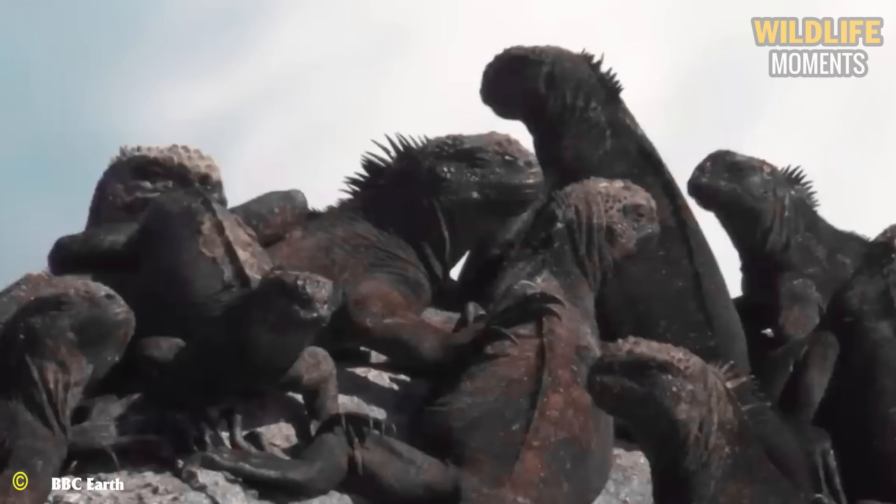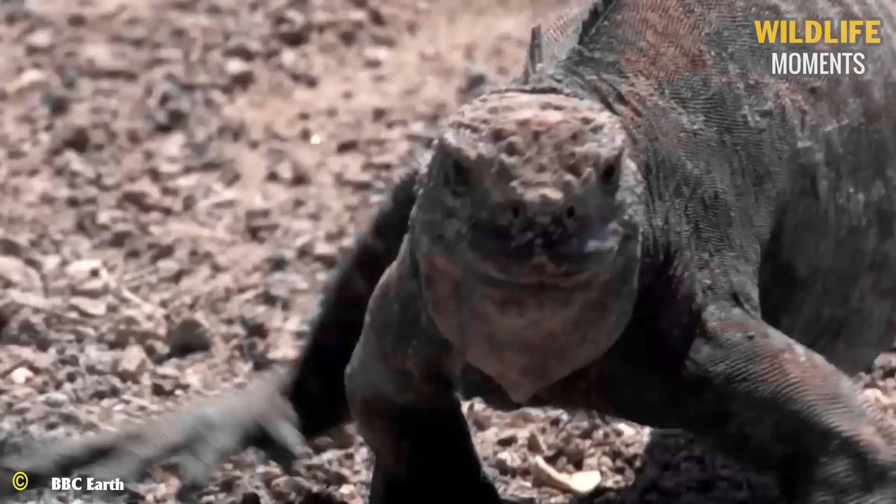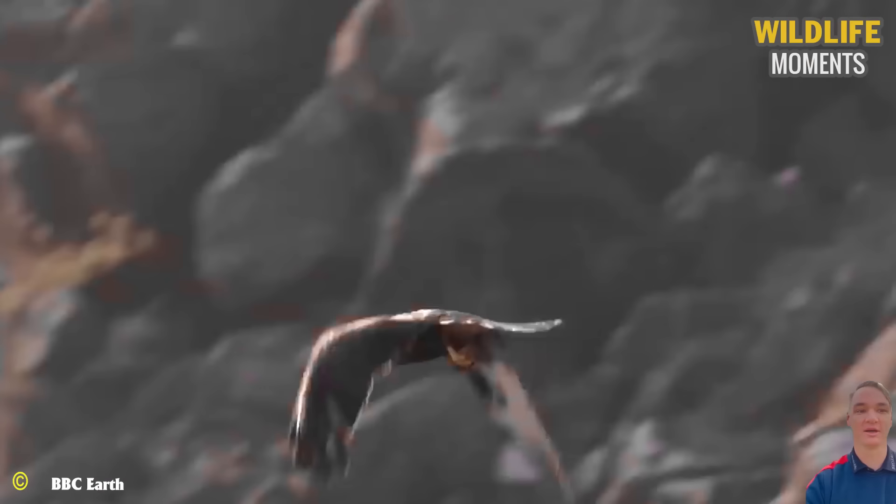During a few weeks each year, iguanas gather on the mainland for breeding. This is the time when hawks hunt iguanas. Iguanas can run, but their speed must be swift. Compared to the hawk's flying speed, this method becomes futile.